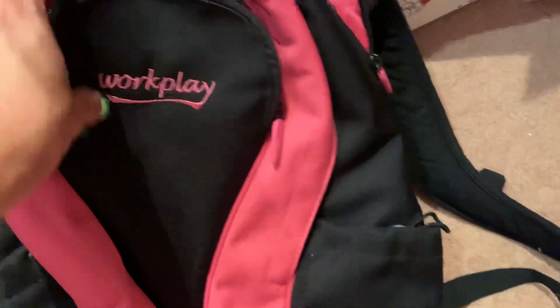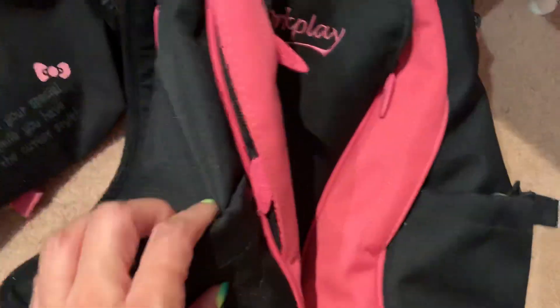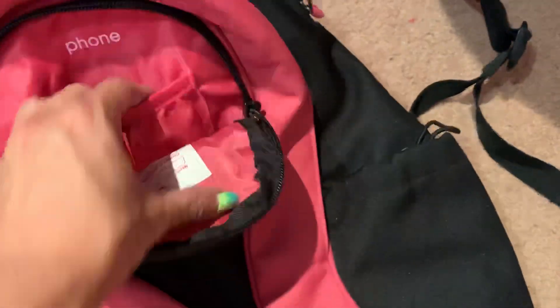And last but not least, this is my WorkPlay backpack, which is also for the gym — which I haven't used because I've been using the other Lorna Jane one. It has a little side pocket for your drinks or water bottle, and an area for the phone.